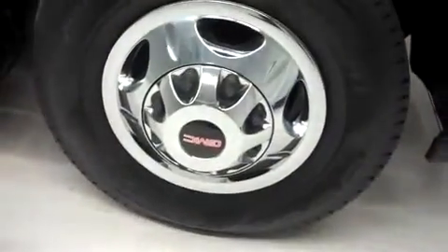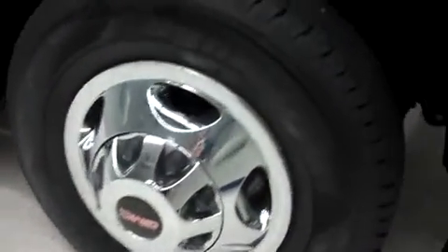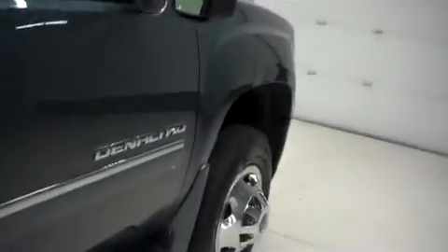It has the factory alloy wheels riding on Hankook Dynapro HT tires. This truck has factory running boards and aftermarket vent shades. Looking along the passenger side, there are no dings or dents.